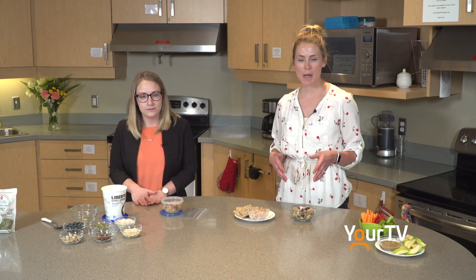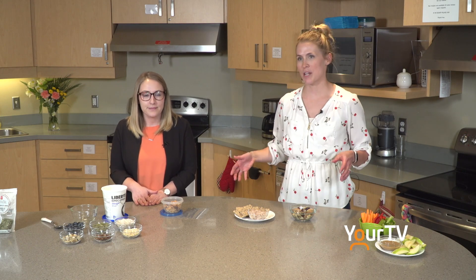March is Nutrition Month and part of eating healthy is snacking right. Here are Jessica and Lindsay with a cooking demo for part one of our Nutrition Month special. Hi everyone, I'm Jessica and I'm Lindsay. March is Nutrition Month and this year's theme is to unlock the potential of food. So today and for the next two weeks we will be showing you how to unlock the potential of food through food demos, recipes and other tips and tricks.